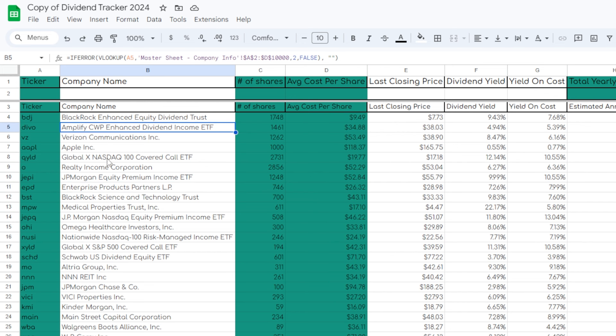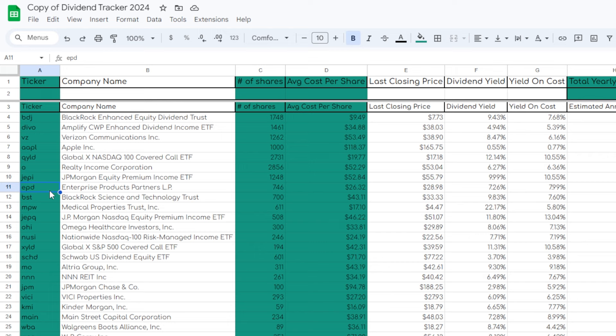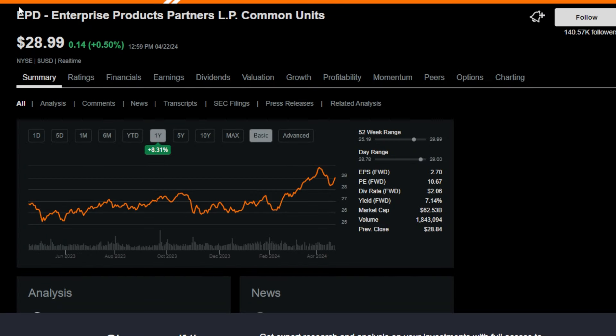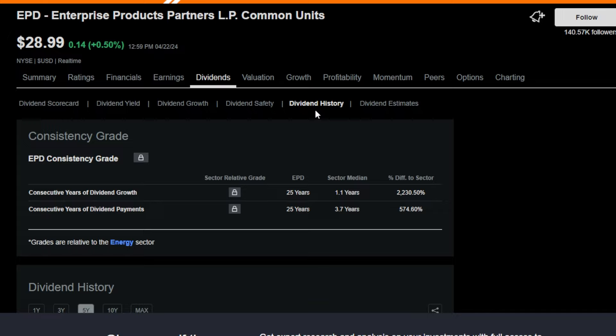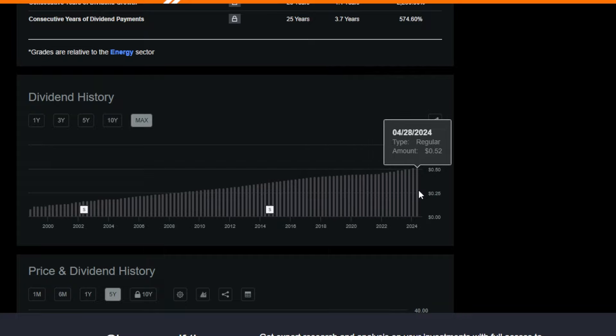For my last and final favorite holding — and trust me, there are so many holdings in this portfolio that I love, and definitely a few I wish I never bought — one of my other top favorite long-term holdings is ticker symbol EPD, Enterprise Products Partners, of which I currently have around 750 shares. I started buying shares of EPD years ago when it was trading at just around $20 per share, attracted by the relatively safe dividend and a starting forward yield somewhere north of 8%. Since then, EPD has performed substantially well, now trading at around $29 per share. Back when I first started buying, they were paying around $0.44 per share per quarter; now it's over $0.52 per share per quarter — substantial dividend growth since I first got in.